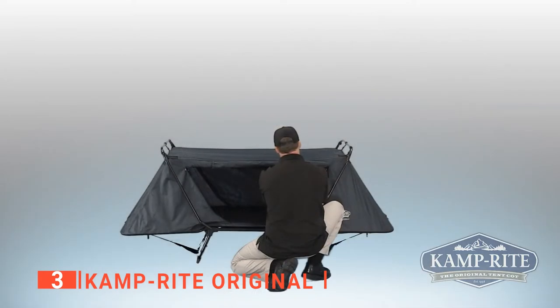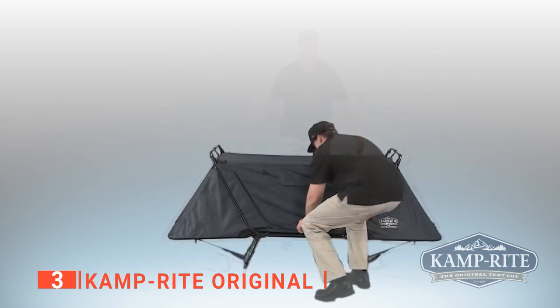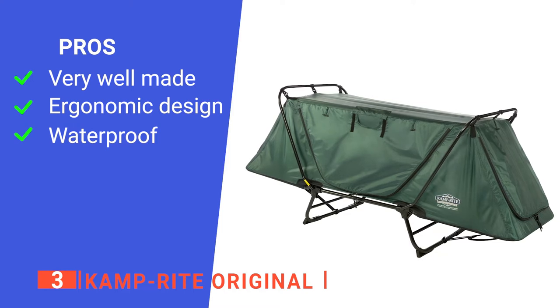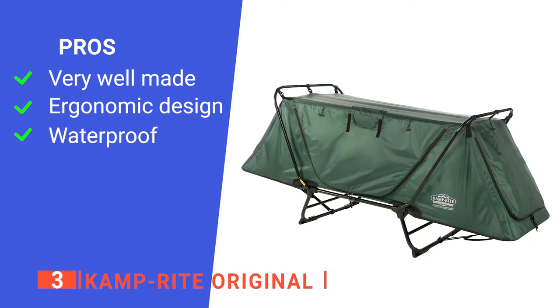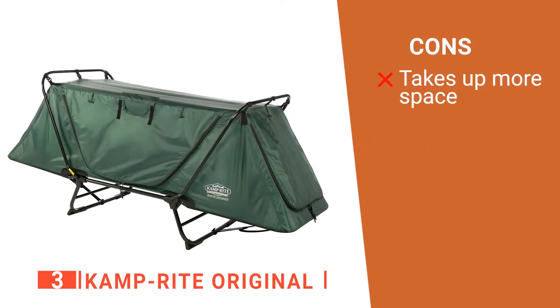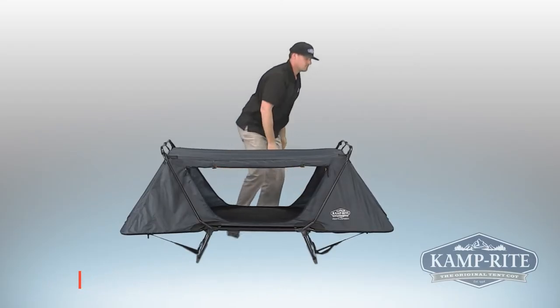It has two polyester and mesh zippered doors that make it easy to get in and out, and zippered polyester and mesh openings at each end let more air flow in when it's hot. Its pros are: it's crafted with high-quality materials to ensure that you get your money's worth; it's very comfortable, so it will be almost as if you're sleeping in your own home; and it's completely waterproof, so even heavy downpours won't be an issue. However, it is not as compact as others on this list. If you want an excellent tent cot that can easily be converted into a cozy lounge chair to enjoy the scenery, the CampRite Original is without a doubt your best option.